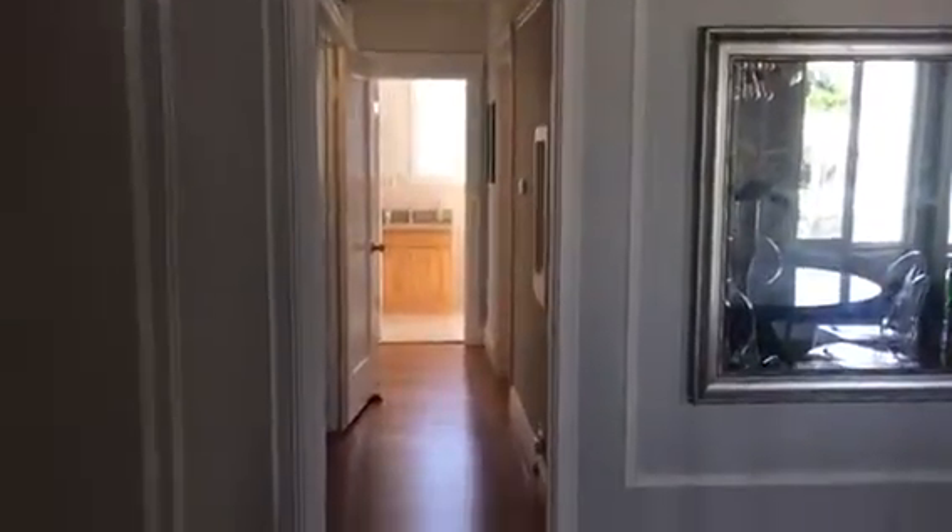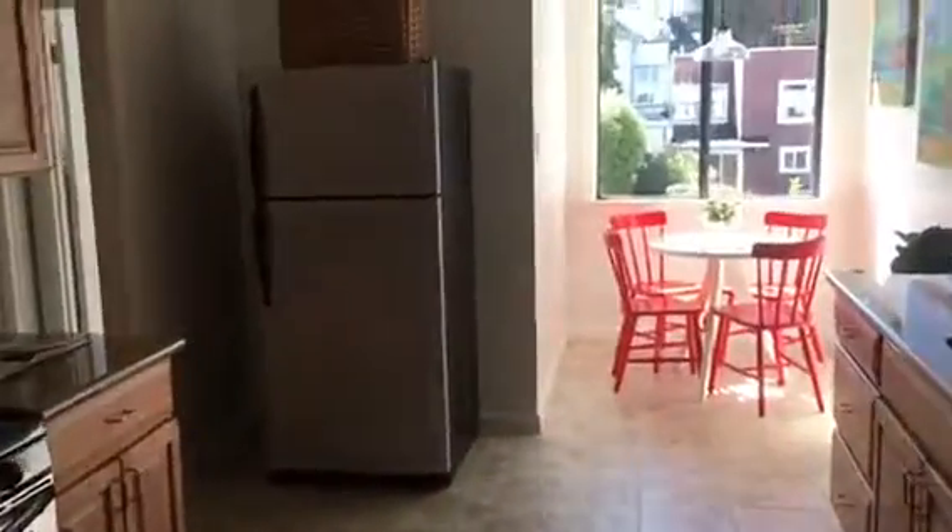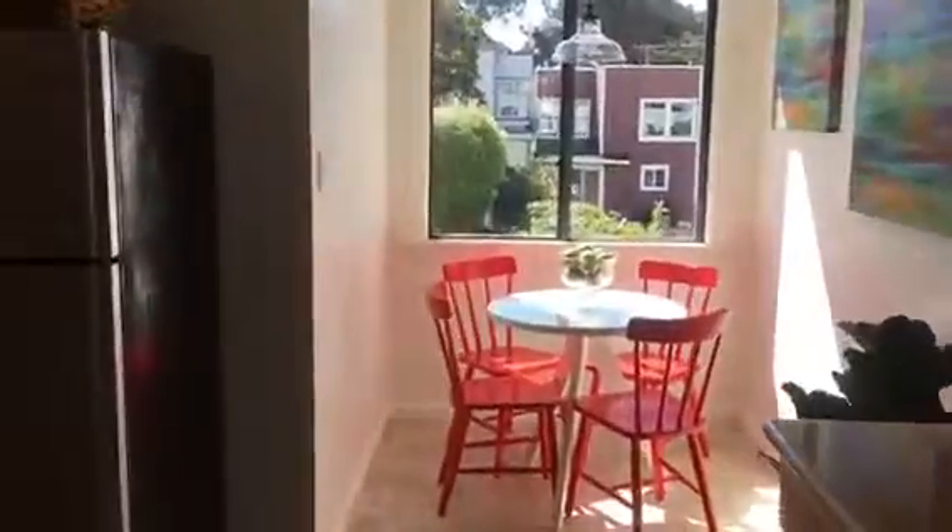And this is the hallway, which leads to the second bedroom and bathroom. And there's a breakfast nook. I am back in the hallway.